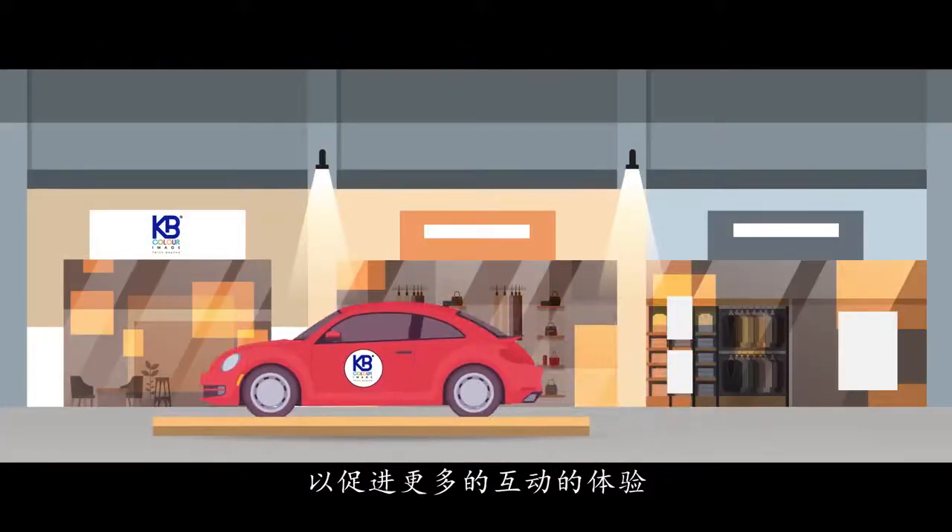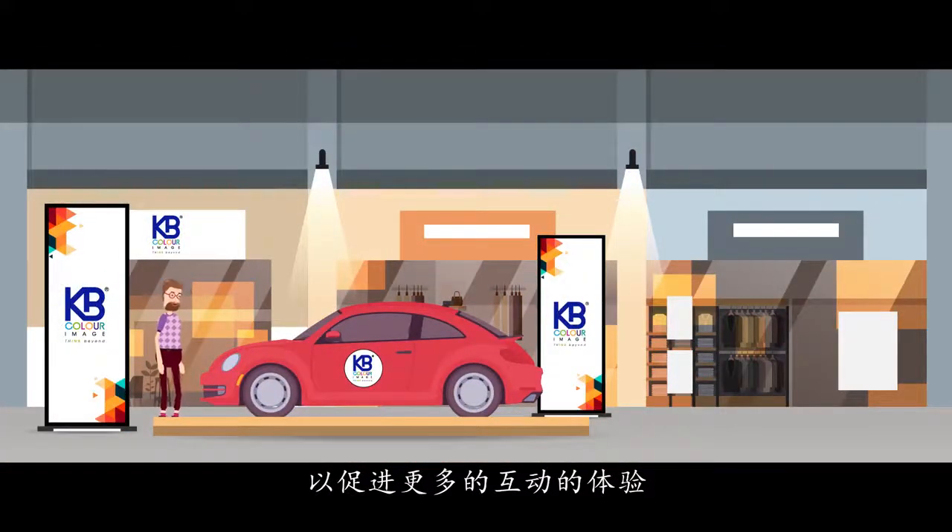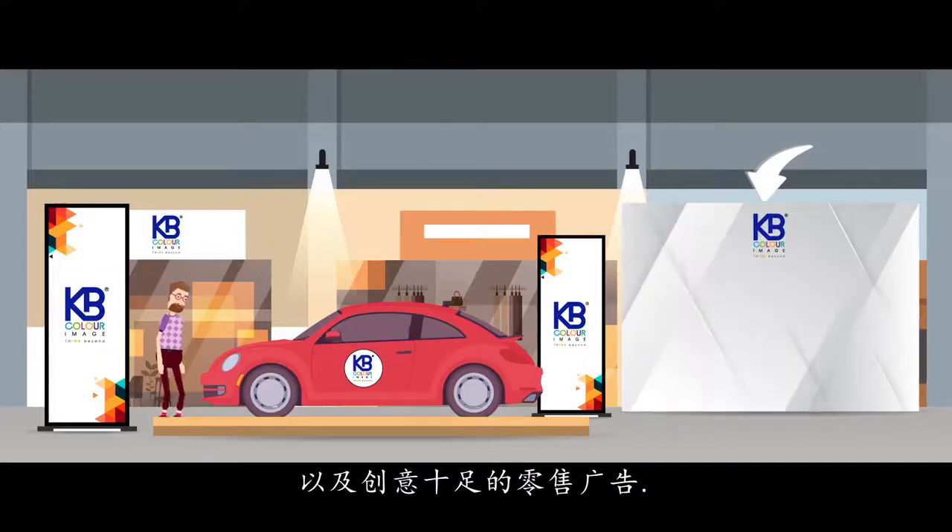Take your marketing events a notch higher with our premium exhibition displays, sticker-based backdrops, portable booth stickers, and pop-up displays.